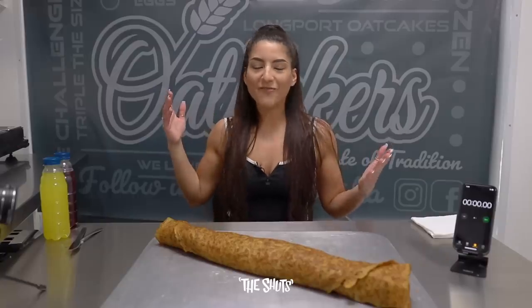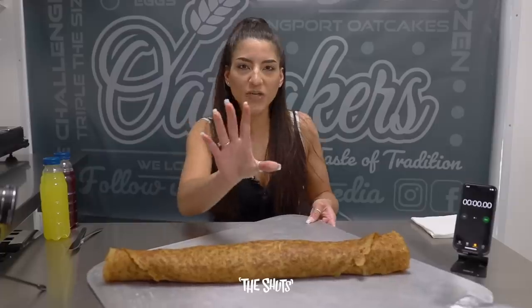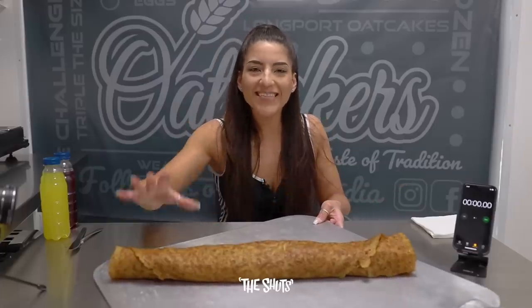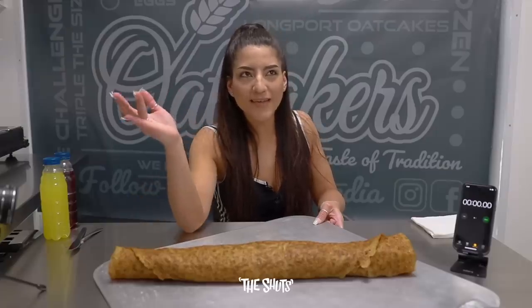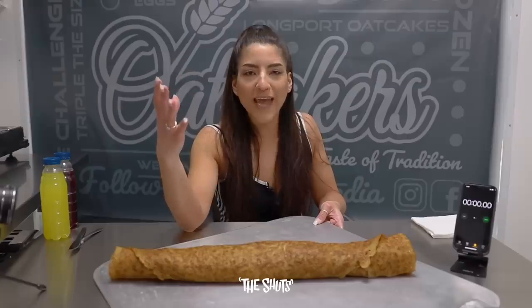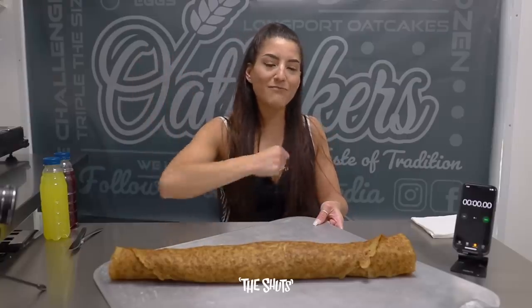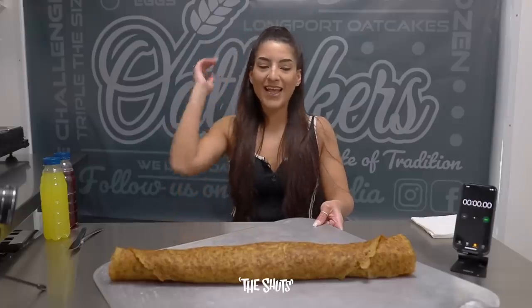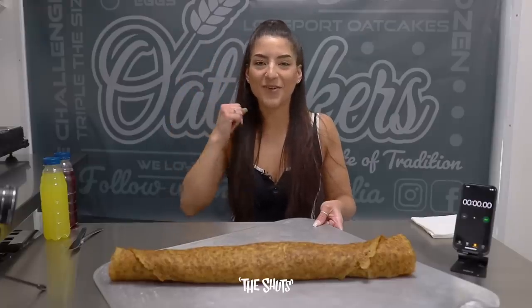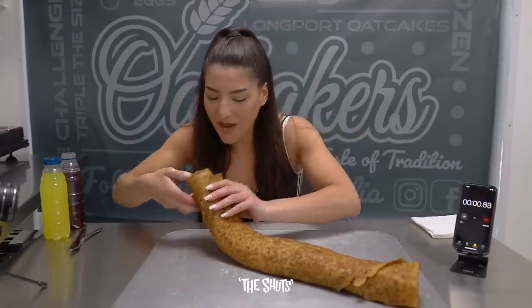Right then everyone, without further ado, let's get into some oat cake. Can we just appreciate for a moment — this is 10 times the size of a normal oat cake. A normal oat cake would probably take me around a minute, so I'm going to give myself 10 minutes to get this down. I'm excited. 10 minutes on the clock, let's get the timer on and get into some oat cake in three, two, one — and we're off!